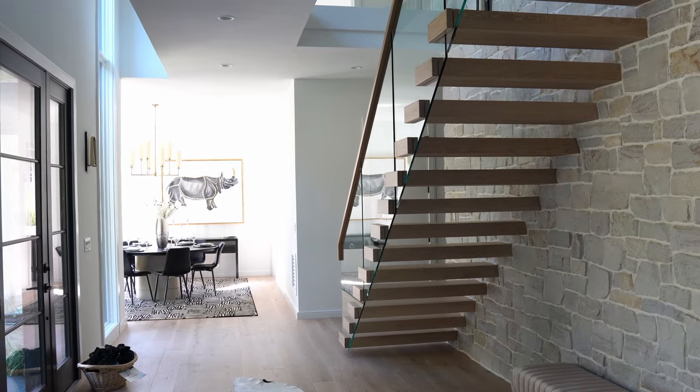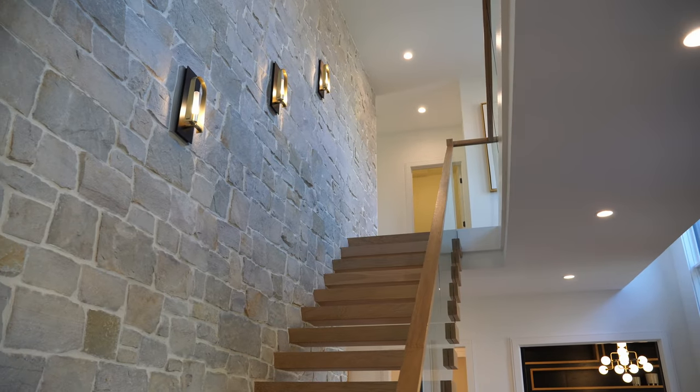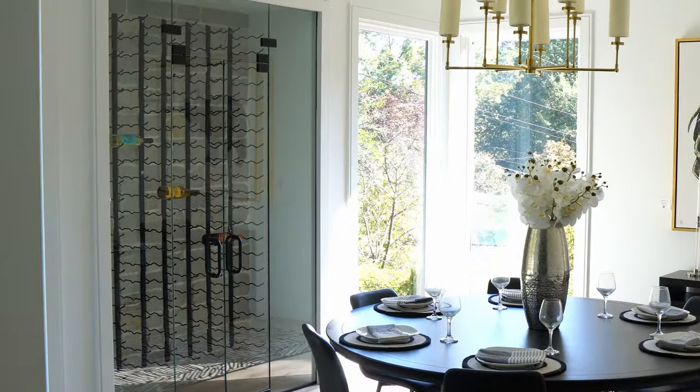Walking in, you are greeted with a beautiful floating staircase with glass siding. Behind that is a backdrop with a natural stone accent wall. Walking into your left, you're going to be greeted with your dining room with beautiful designer lighting, clean walls, and a beautiful glass accent.